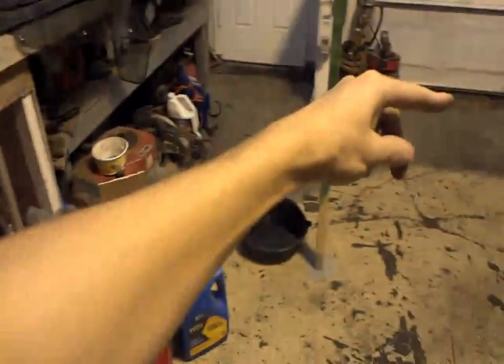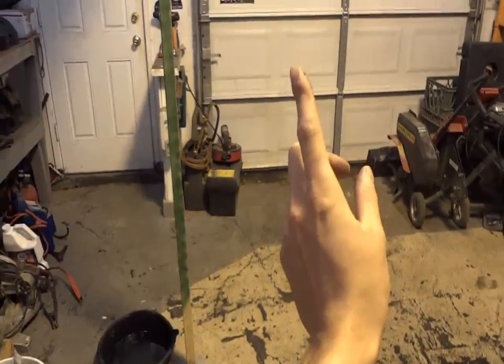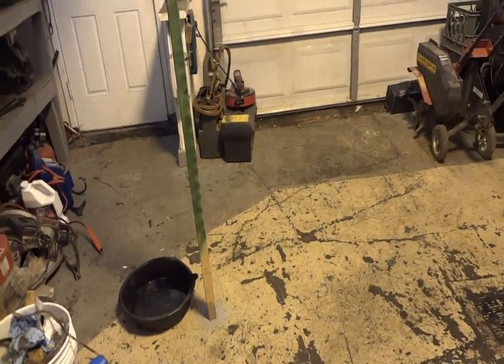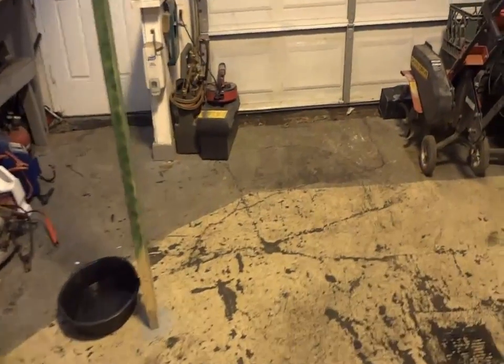We're going to end the video here — wasn't much of a video-making day. We'll talk to you guys all tomorrow. Until then, don't let your shop get dirty and start tripping over things, because I almost had an incident today — the airline was going this way and the sawzall blade was sticking up from the sawzall and almost went right through my arm. Yeah, that would have been a great way to start my morning.